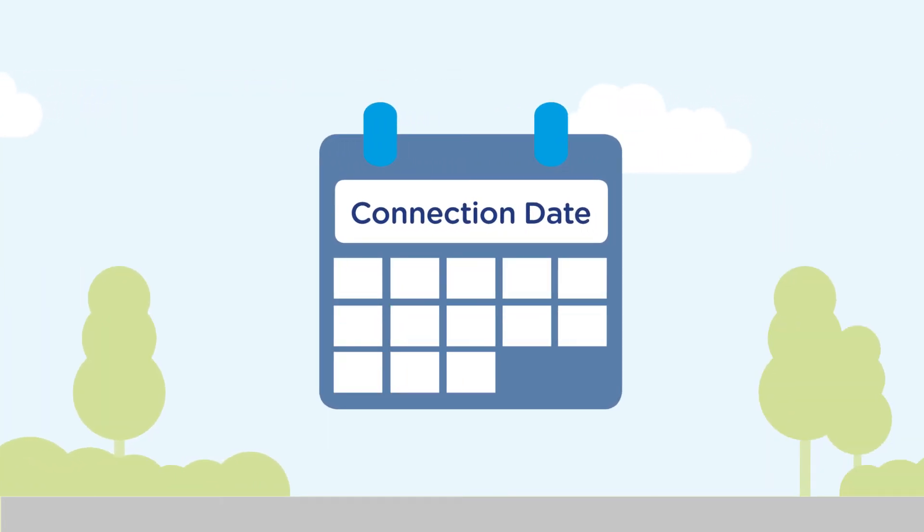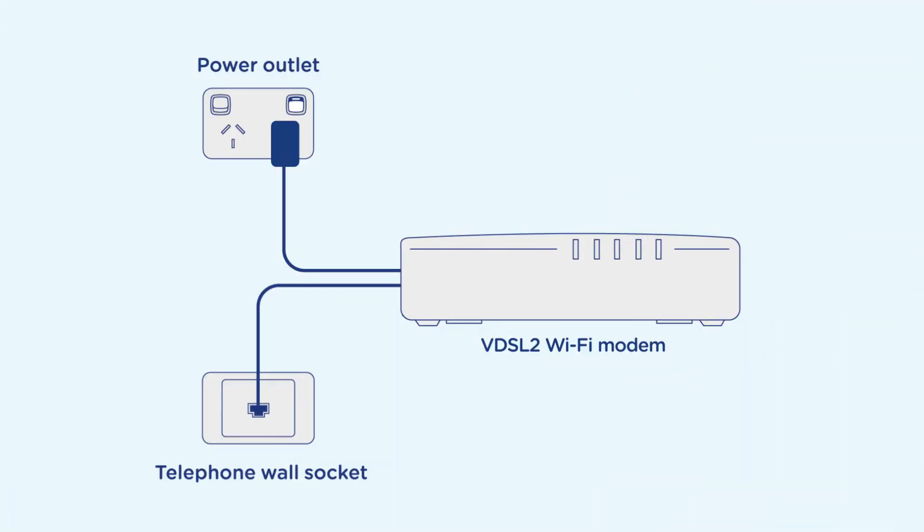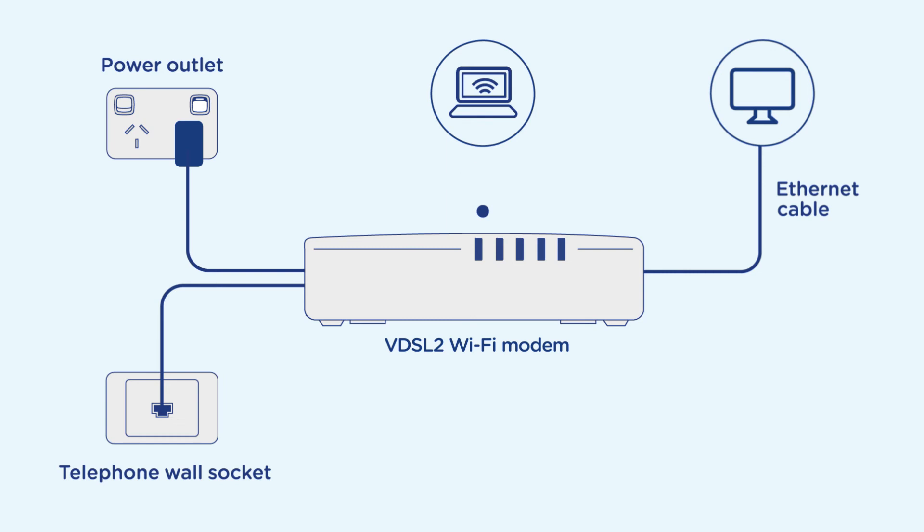They'll give you a connection date and let you know if you'll need to be home on this date. Once it is active, you can connect your devices to your modem using the new WiFi password given to you by your provider, or connect directly using an ethernet cable.